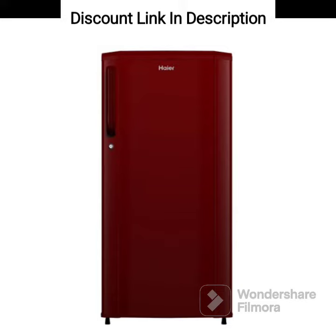Here's a detailed review of the appliance. The refrigerator features a stylish burgundy red color and a sleek design that can complement any modern kitchen decor. The build quality is sturdy and durable, ensuring long-lasting performance.